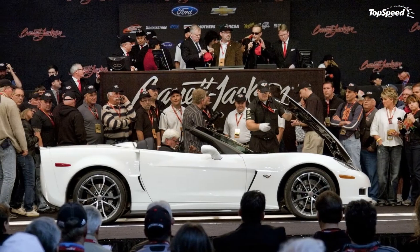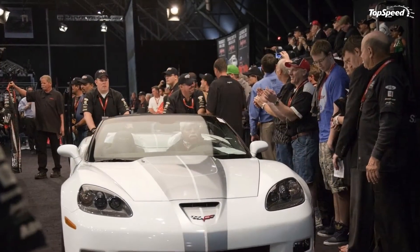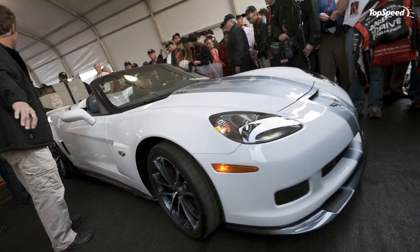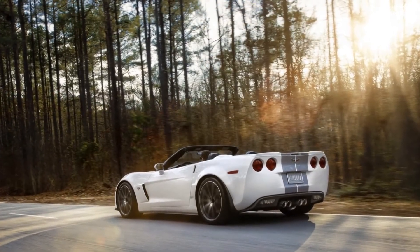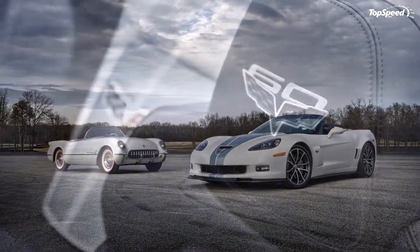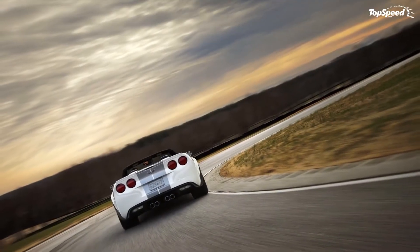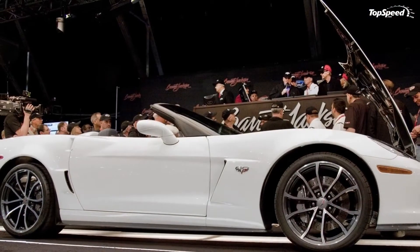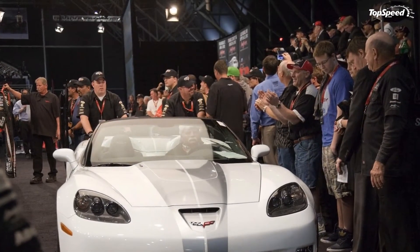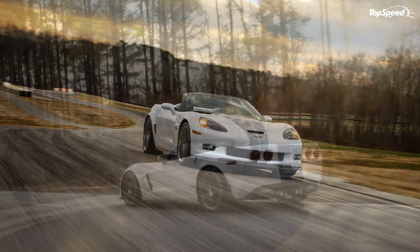Competition: As Chevrolet themselves confirm, the new 427 Convertible Collector Edition will take on models like the Porsche 911 Turbo Cabriolet, the Audi R8 V10 Spider, the Aston Martin DBS Volante, and the Ferrari California. By 2013, the 911 Turbo Convertible will get an update with a 3.8L turbocharged flat-6 delivering 500 HP — almost the same as the new Corvette. The Audi R8 V10 is powered by a 5.2L FSI V10 with 525 HP. The Aston Martin DBS gets a 6.0L V12 with 510 HP and 420 lb-ft of torque, while the Ferrari California gets a 4.3L V8 with 483 HP and 373 lb-ft of torque.